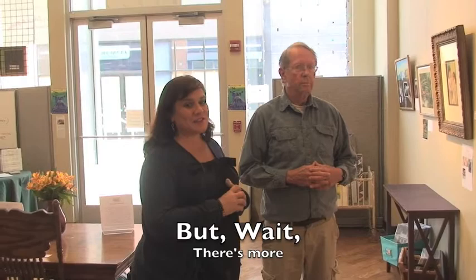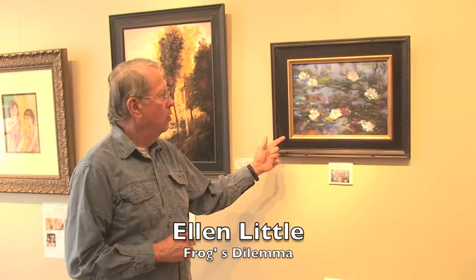Ellen Little's submittal after Monet — it's called Frog's Dilemma. It's Monet's lily pond, but she's put a little frog in the corner trying to decide between which leaf to jump on next.